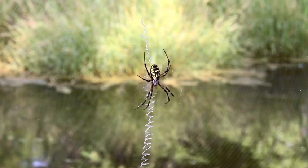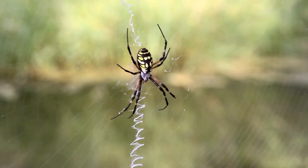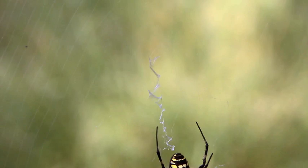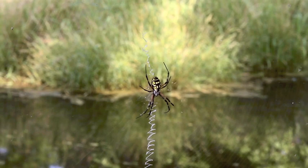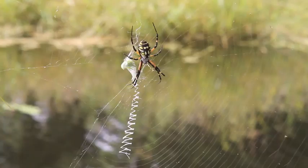The garden spider weaves an intricate orb-shaped web that can reach two feet in diameter, and in the center of the web is a zigzag pattern of heavy silk called the stable lamenta. This structure was once thought to stabilize the web, but research has shown that the stable lamenta actually may attract insects and provide a visible deterrent to keep birds from flying through the web. It's because of this silk pattern in the web the argyope spider is often referred to as the riding spider.